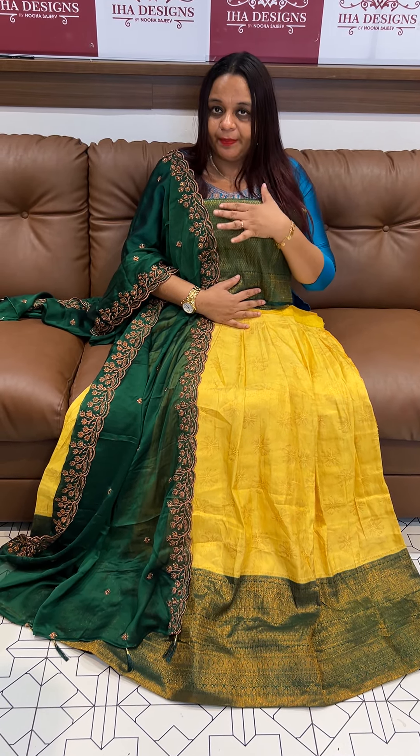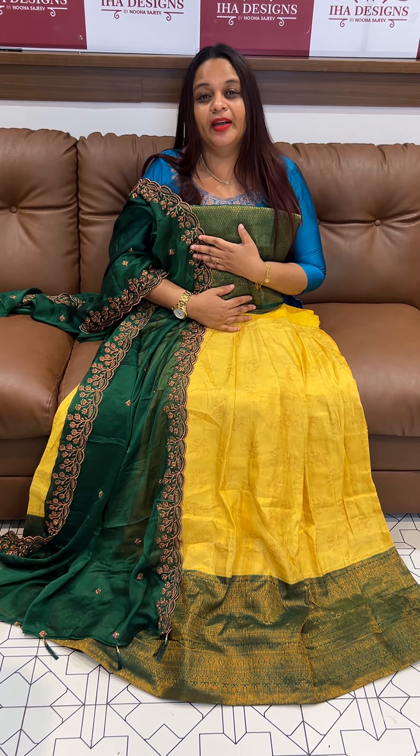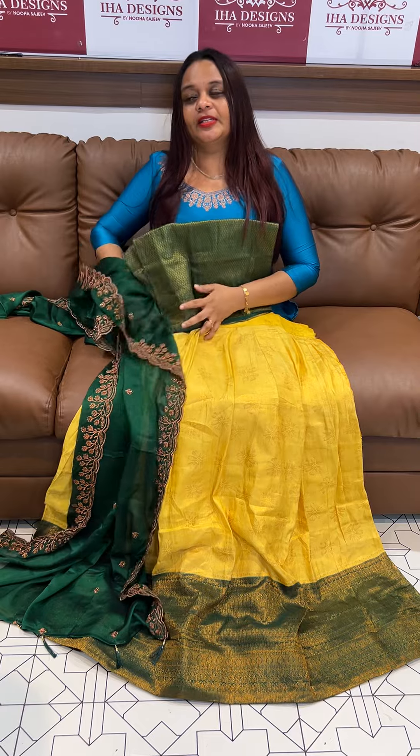Semi-stitched skirt plus blouse, and the price is ₹2,500. Ready for despatch on 25th January, express delivery — 3 days for the product to arrive.